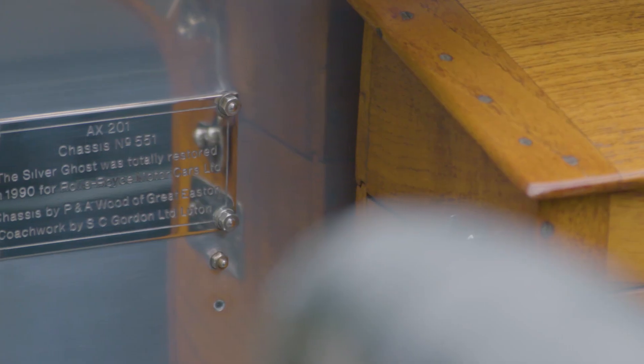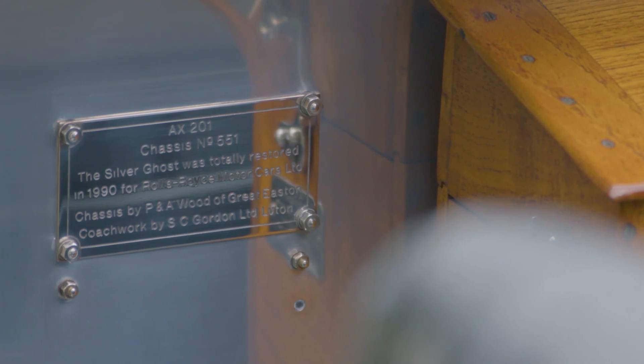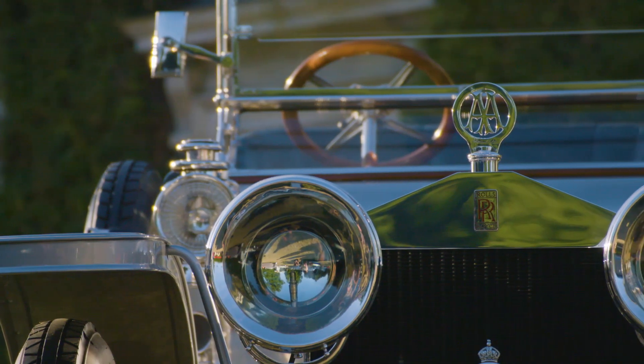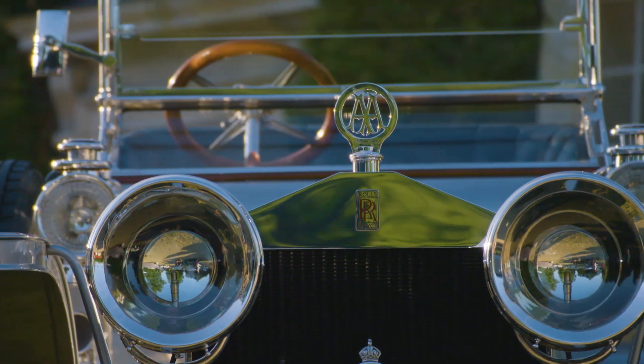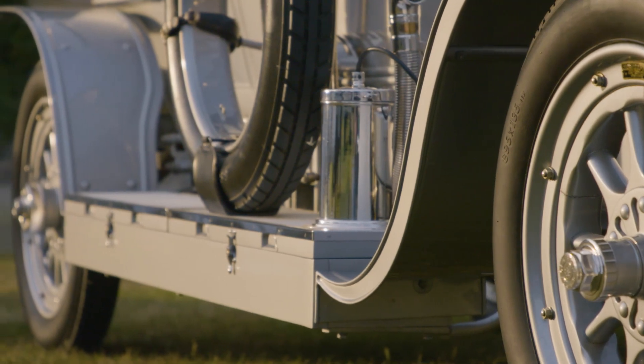She's done, I'm told, around five to six hundred thousand miles in her day. The way that you see her now is the way she was restored by P&A Wood — that was back in the late 1980s, early 90s. But she's still looking absolutely brilliant today.